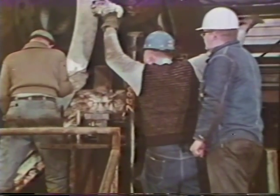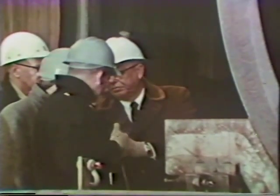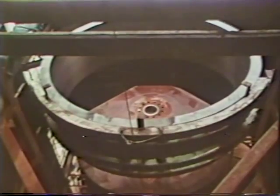At the chamber assembly location, each ring, fresh from the oven, was mounted on the chamber body and, when cooled, gripped it, never to come off.